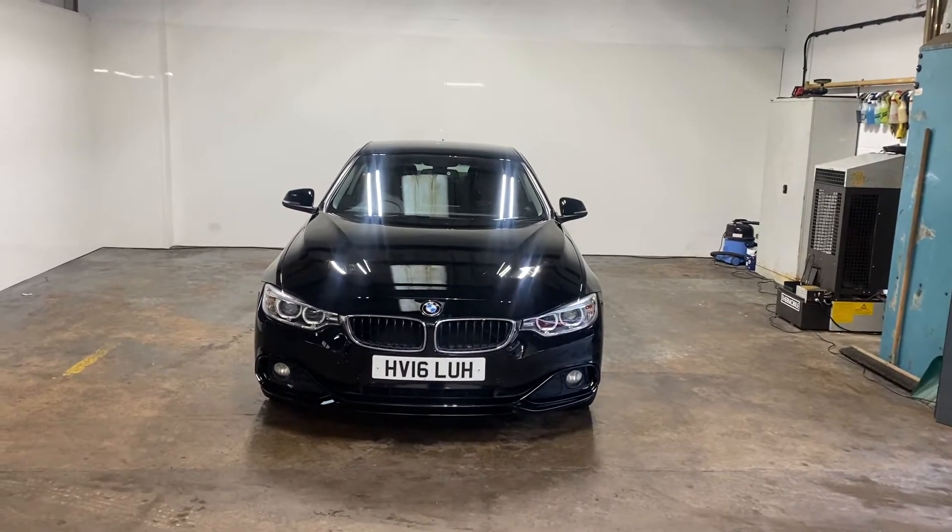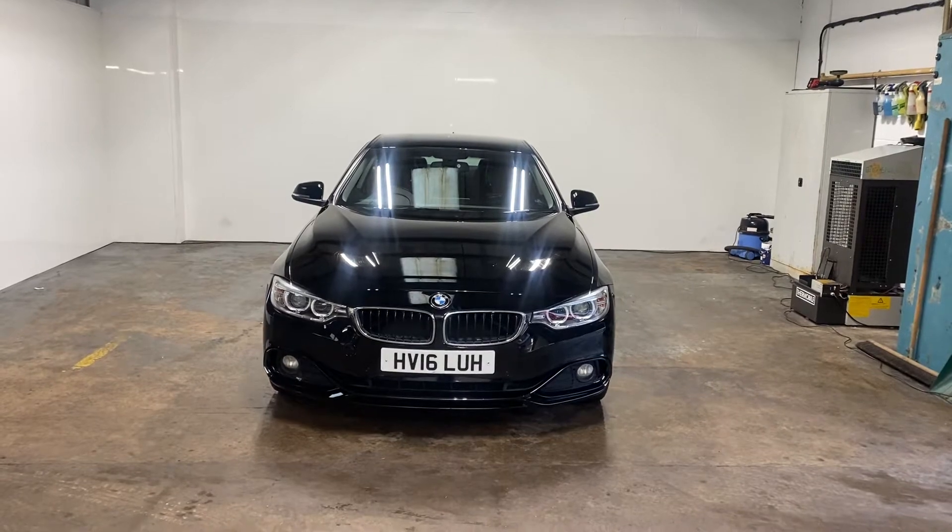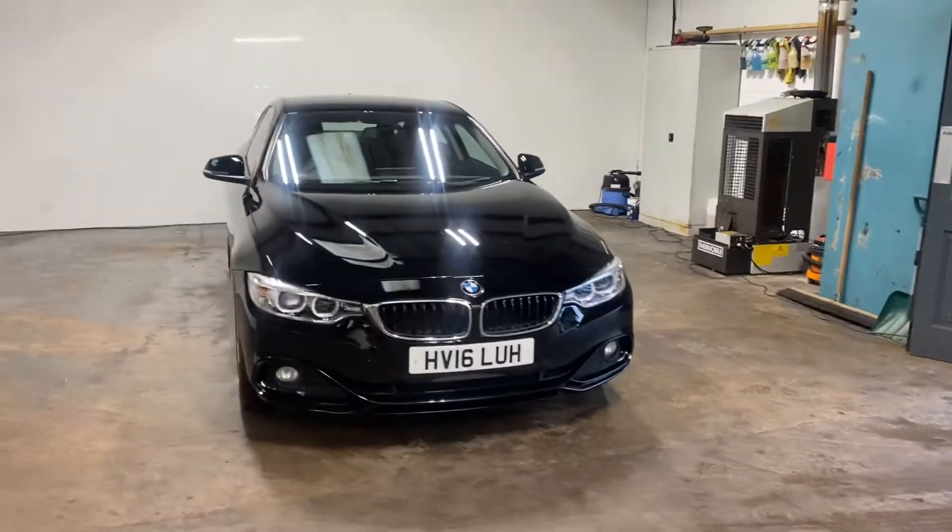Hi folks, Stephen Lindsay here from East Kilbride Used Car Centre. Just going to do a walk round of this BMW 420i.